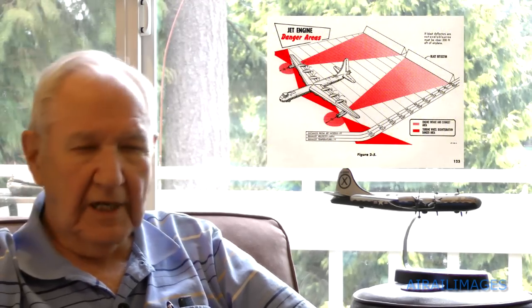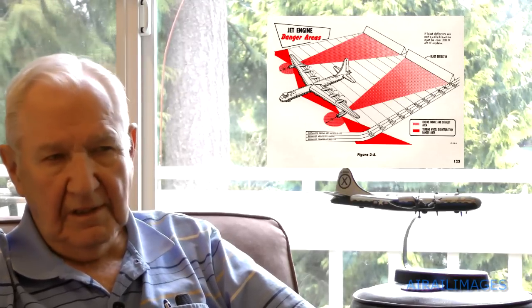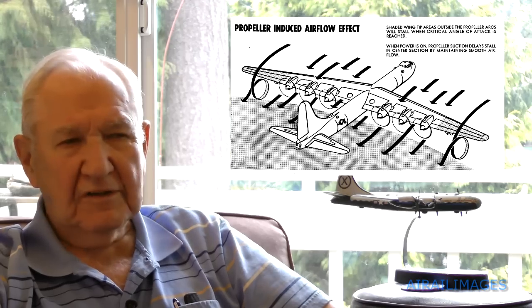When I first got to Rapid City, the usual drill — they had a ground training thing that got you all acquainted with the airplane as far as the systems. There was no formal flight training program. It was just sort of integrated in with other flying.